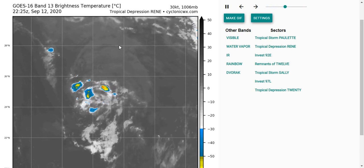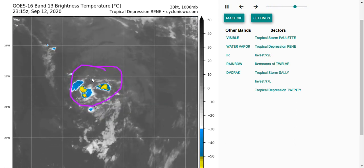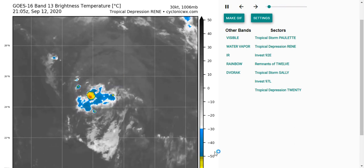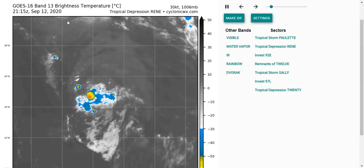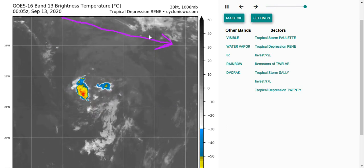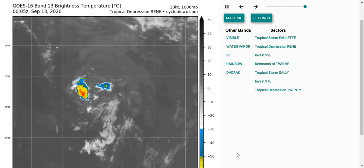Next up, let's take a look at Tropical Depression Rene. It continues to be unimpressive and struggles to produce much convection. You can see the low-level center with some rotation and a little convective bursting, but there isn't anything organized — similar to past few days where it just can't generate much convection. It's been downgraded to Tropical Depression since there isn't enough to bring stronger winds down to the surface. Its window for intensification has been squandered, as there is a west-northwest flow aloft that is probably going to start shearing it pretty soon, disallowing any strengthening.